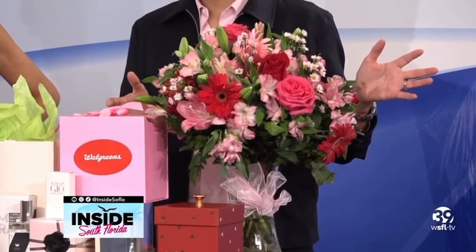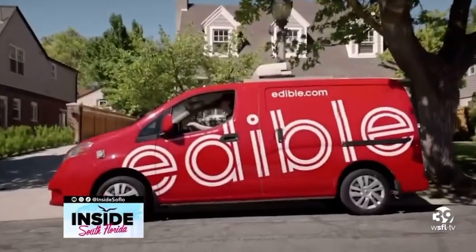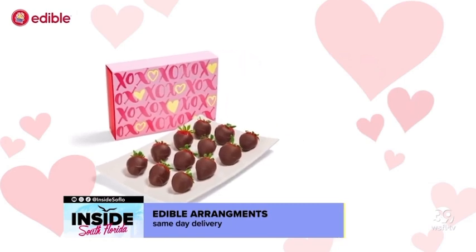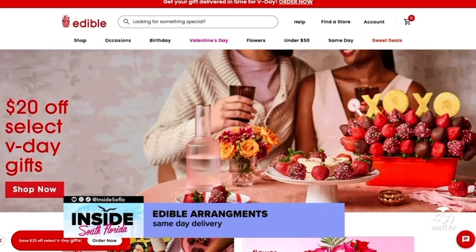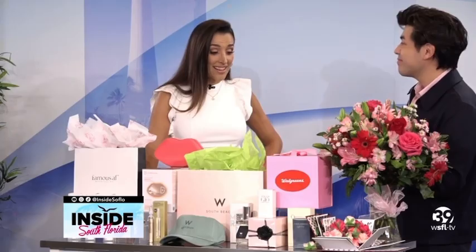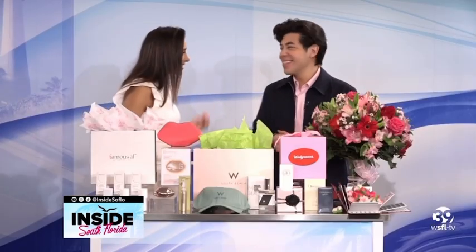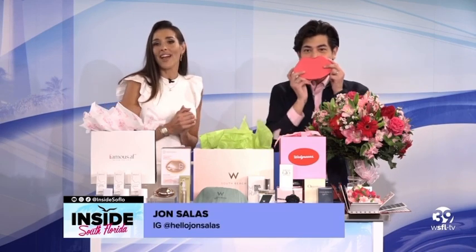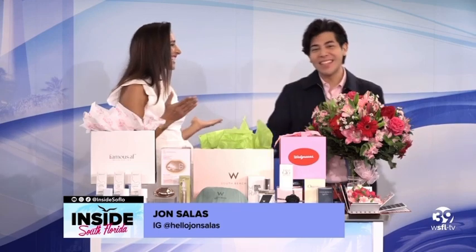Another great option is Edible Arrangements for same-day delivery. You can get these arrangements delivered to your house, school, or workplace. They're offering 50% off select V-Day gifts and are available for same-day delivery today. Thanks John — great gift ideas for the ones we love. Be creative, share your love everywhere, and happy Valentine's Day!